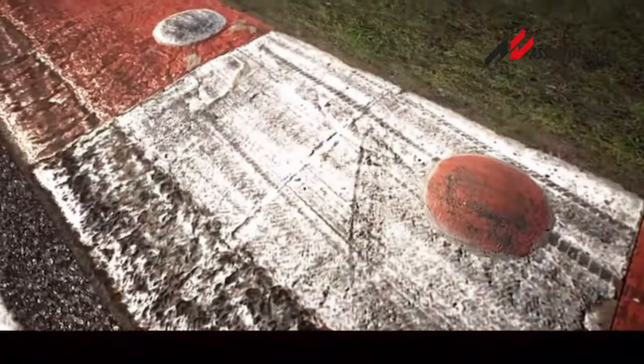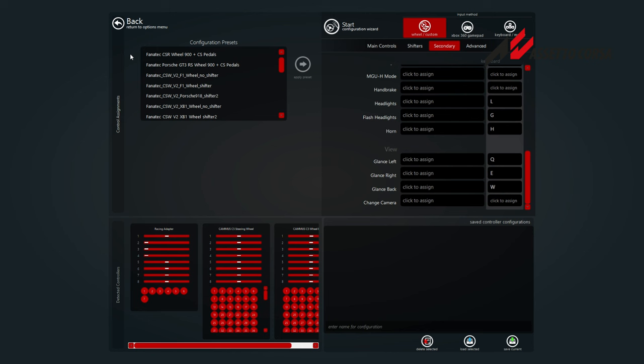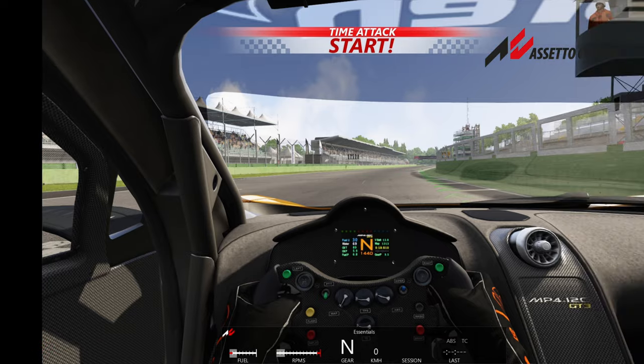I actually don't think Assetto Corsa sucks — I really like the physics engine. The only real issue is they do have presets but there's nothing for Camis, so you're going to have to figure it out yourself or check if the community has something for the C5. I just set up the buttons how I wanted, configured the throttle and pedal, and then tried it out.